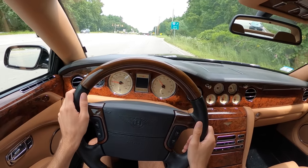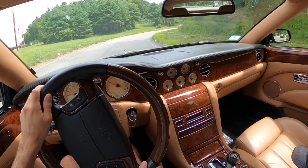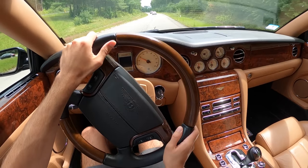But if nothing else gets you excited about the Azure like it does for me, there's always a giant wave of torque right under your right foot.